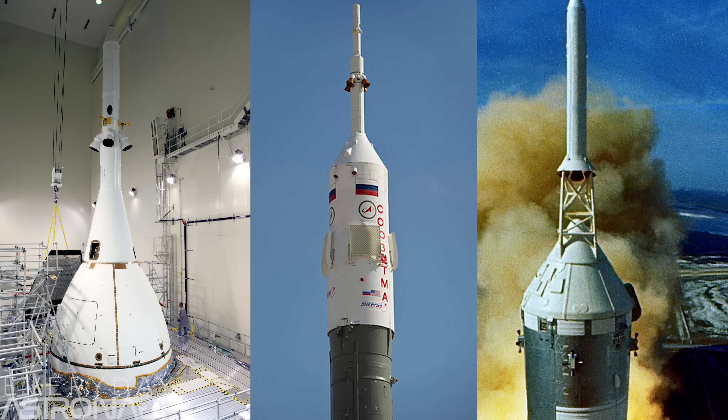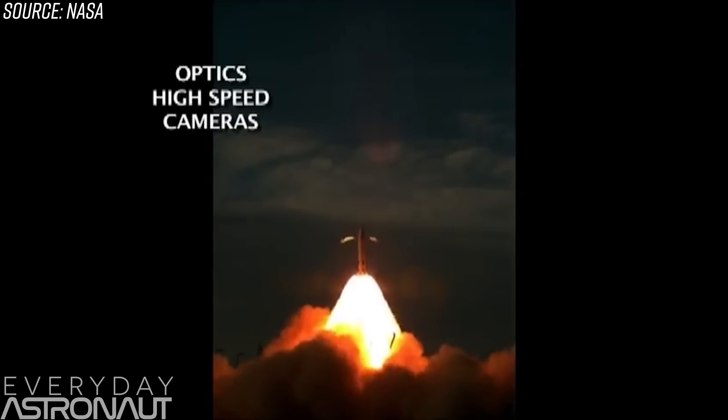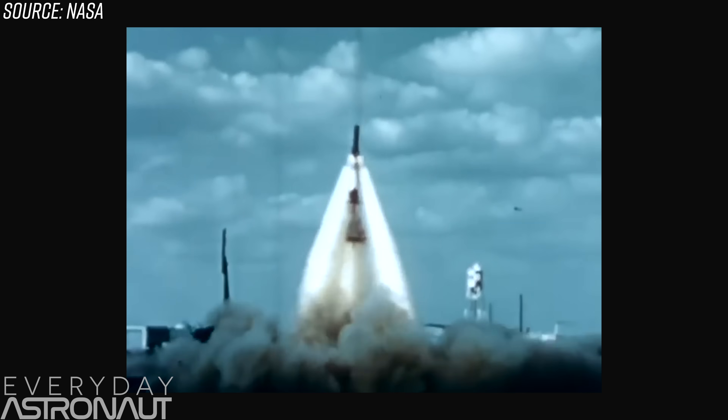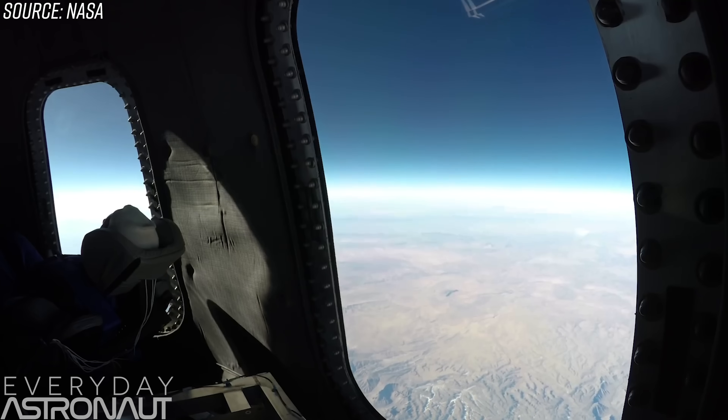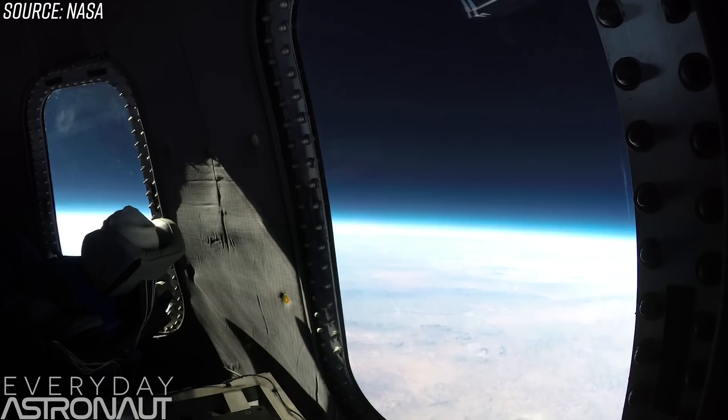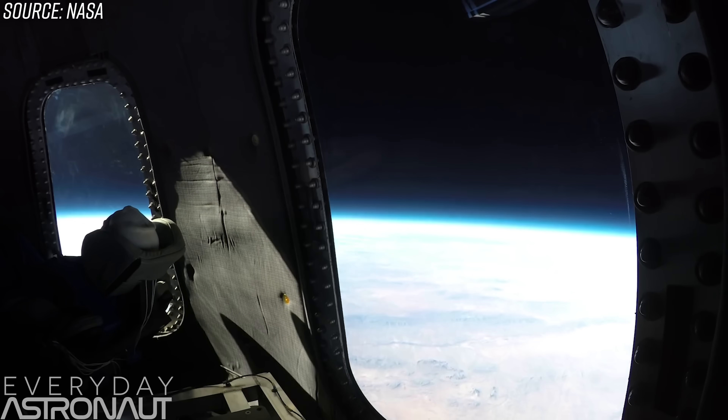But there's perhaps an even bigger reason why Blue Origin went with the pusher system. Tractor systems almost always have a protective fairing or shell that covers the windows and the rest of the vehicle to protect it during an abort. Since covering up the world's largest windows that go to space would be a pretty big shame — and New Shepard's entire purpose is to provide the ultimate tourist experience with stunning views — they sure want to make sure those big, beautiful windows remain a top priority. So for Blue Origin, the use of a pusher-type solid rocket motor abort system makes the most sense.